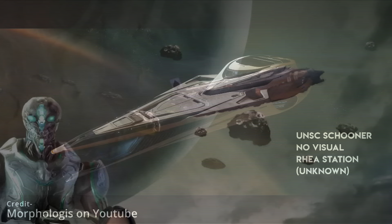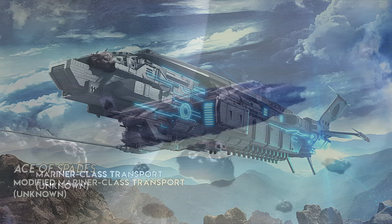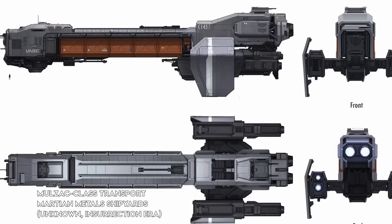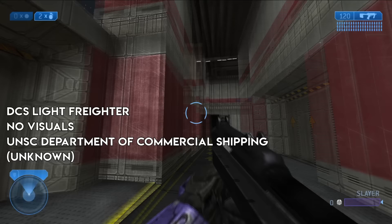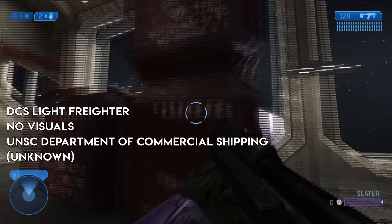Moving on from personnel transports to cargo haulers, you have many options to choose from. The Mariner-class transport is a sleek, highly sought after transport with plenty of cargo space and the ability to be operated with a small crew — the Ace of Spades, captained by the daughter of Sergeant Forge, was a heavily modified variant. The Mulzack-class transport is noted for being economic, adaptable, easy to maintain, easy to modify after purchase, and coming in a number of configurations. Freighters are ships that serve the sole purpose of transporting cargo from place to place, most of them being operated by the UNSC Department of Commercial Shipping as part of the UNSC Commercial Fleet. The most commonly seen freighter is the creatively named DCS Light Freighter and its variations — many of these are totally automated and piloted by navigation computers, so dumb AIs.